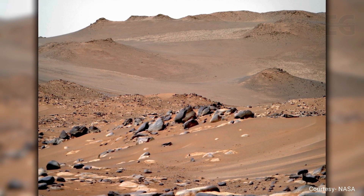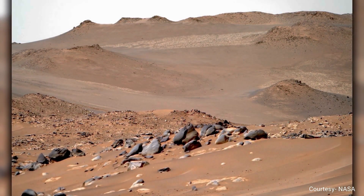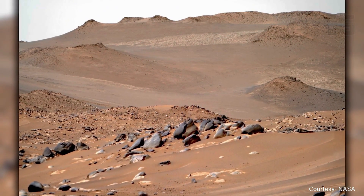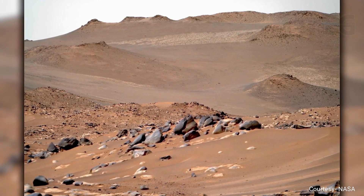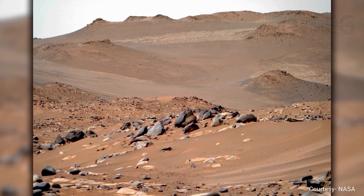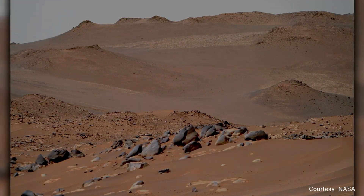Perseverance looks toward the crater rim and spots a lighter patch of rock in the distance. The team at NASA estimates that these lighter layers could be up to four billion years old — no rover has ever studied Martian rock this old. The plan is to eventually drive up the crater wall and study these rocks up close, but first the rover must explore Neretva Vallis and check that Ingenuity is in good health.